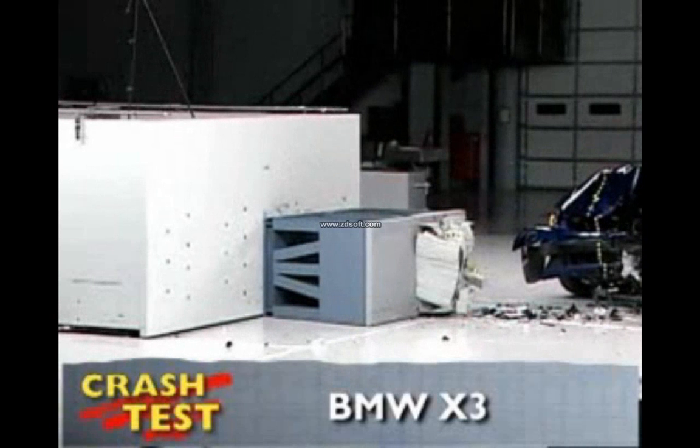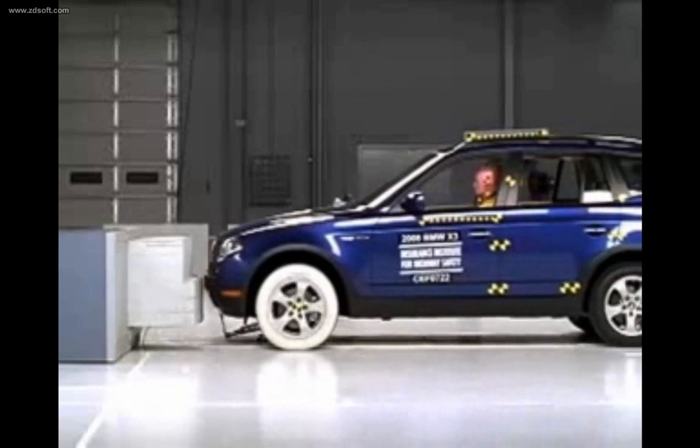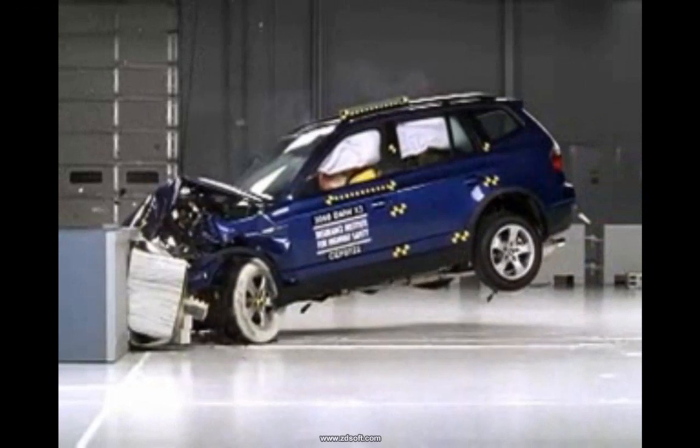That's the Insurance Institute for Highway Safety's front crash of the BMW X3. I'm Jeff Barlett with Consumer Reports. Now let's look at this test in slow motion. The X3 crashes into the offset barrier at 40 miles per hour. There is a low risk of any significant injuries in a crash of this severity.